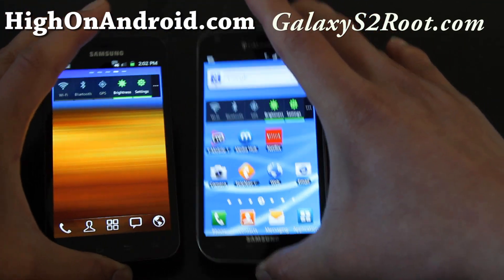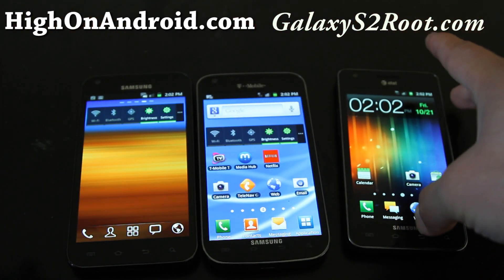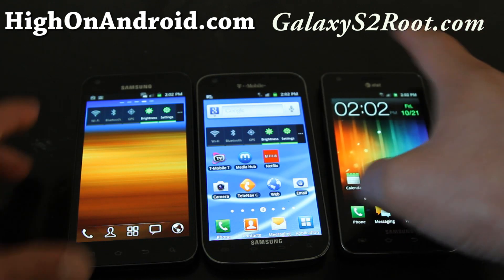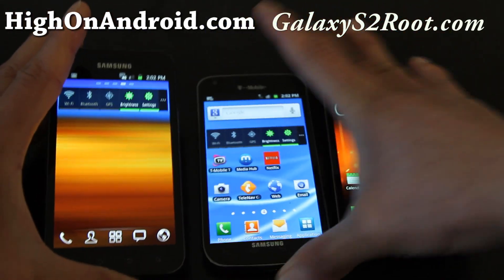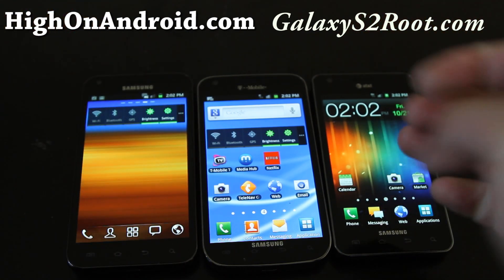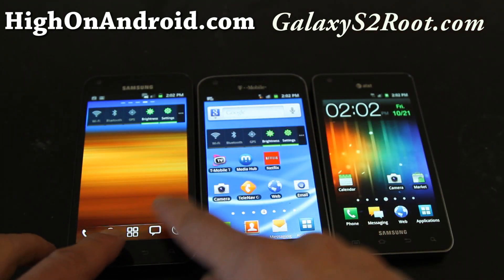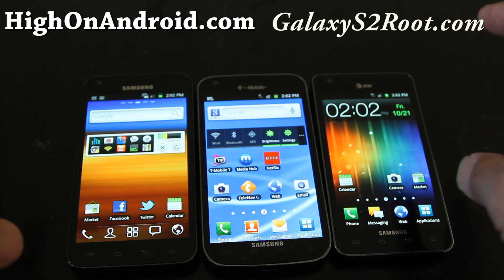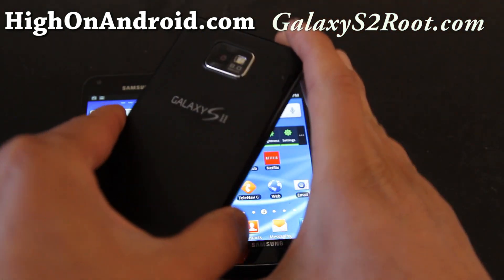The Galaxy Nexus is supposed to have Ice Cream Sandwich, but the hardware specs might actually be better on the Exynos processors. I'm not sure until it comes out, but I'm thinking that even if the Galaxy Nexus launches, phones running the Exynos processors will still be faster if you put the same Ice Cream Sandwich Android on them.